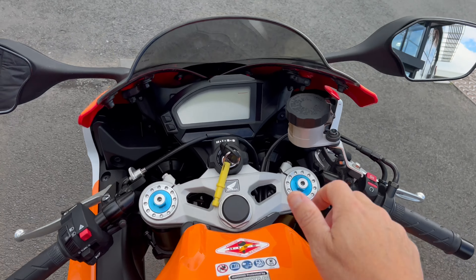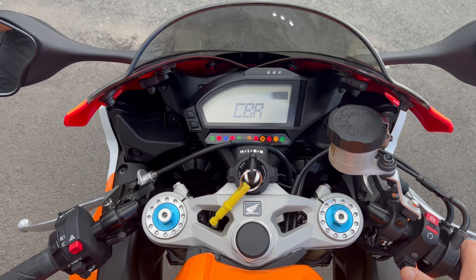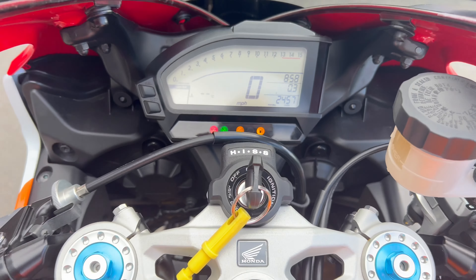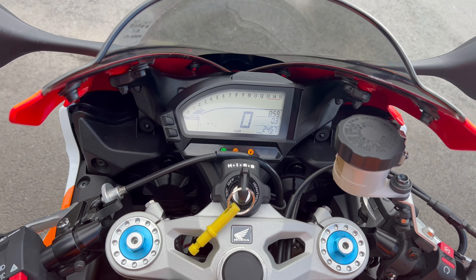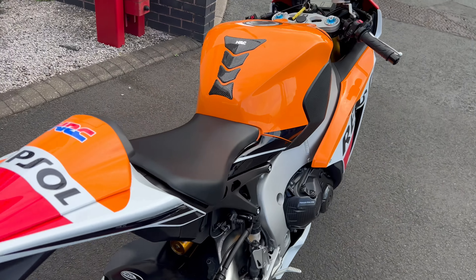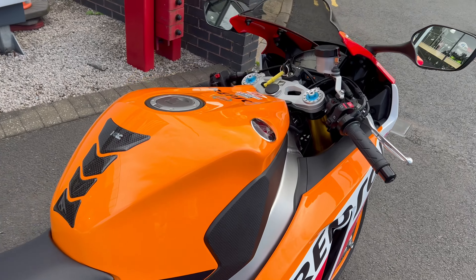Sounds awesome with the Akrapovič on as well. Just fire it up. You can see there — 2,457 miles. Yeah, beautiful bike.